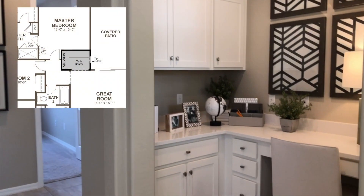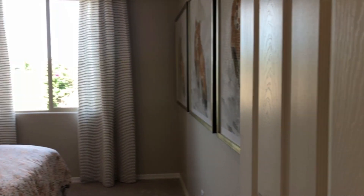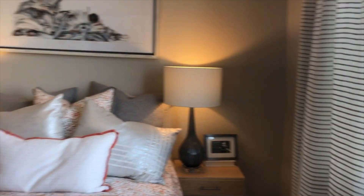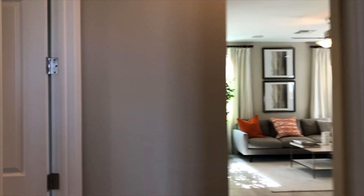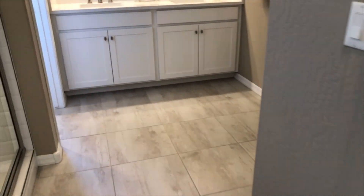Here you'll see the tech center in lieu of the standard second master closet. Bedroom two is located near the master suite and on the other end of the Jack and Jill bathroom. Our tour of the Sunstone ends at the master suite.